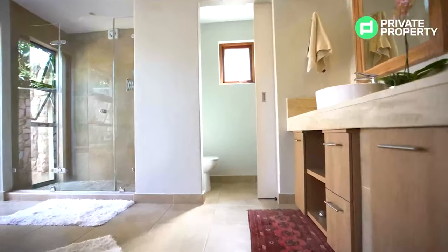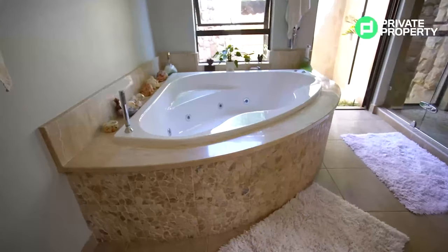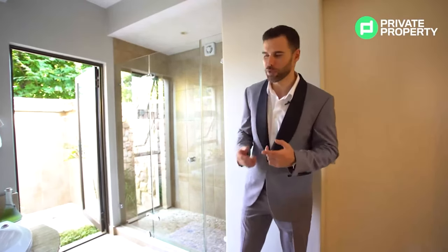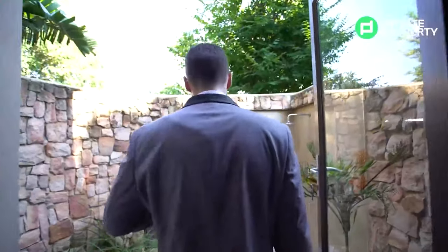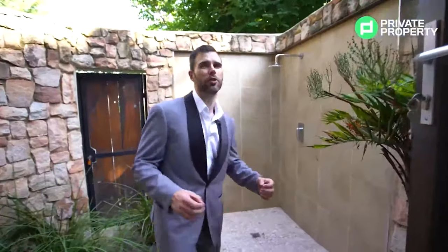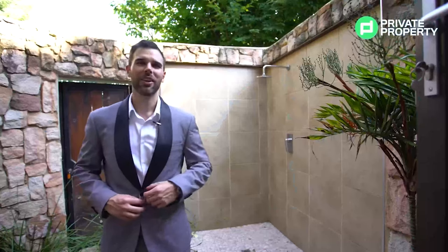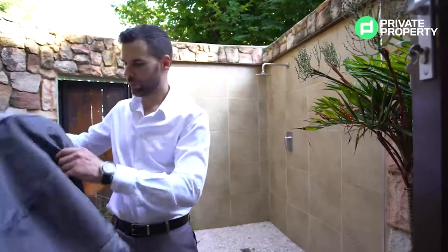Leaving the master suite, we come into the en-suite bathroom. To my left, double vanities — that should stop a lot of fighting in the morning. On my right, a very luxurious jacuzzi bath as well as a double-spaced shower. And if you look closely in that shower, there are beautiful windows right in front of you, giving you a view of the outside private garden. Step outside and with these super-high walls it offers a lot of privacy — a little oasis away from the outside. You can even enjoy this outdoor shower.